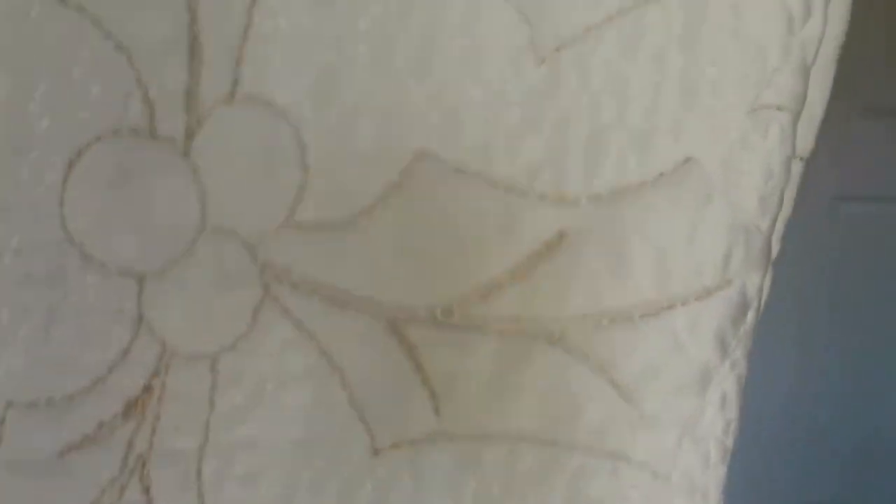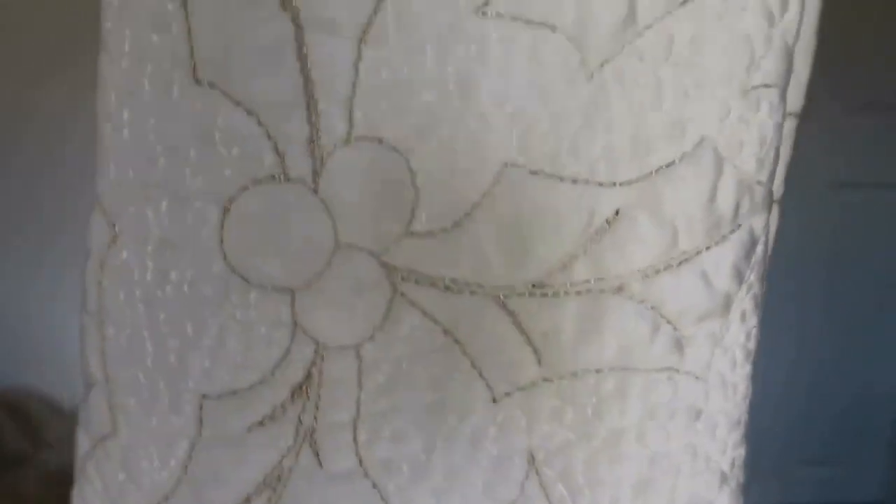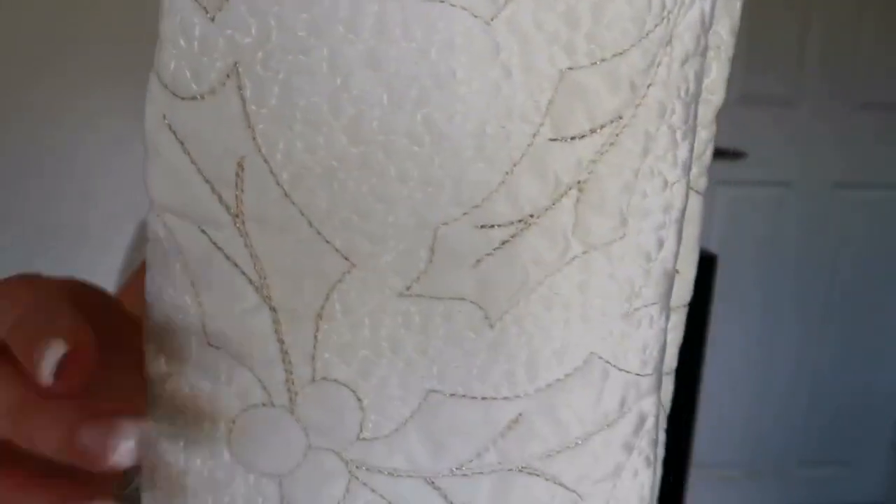Let's get into the video. First I'm going to show you the actual stockings I got for the kids this year. You may have already seen these in my Christmas decorate-with-me video. They're a really nice plush creamy color stocking with embroidered stitched hollies in gold stitching — really nice, good quality stockings.